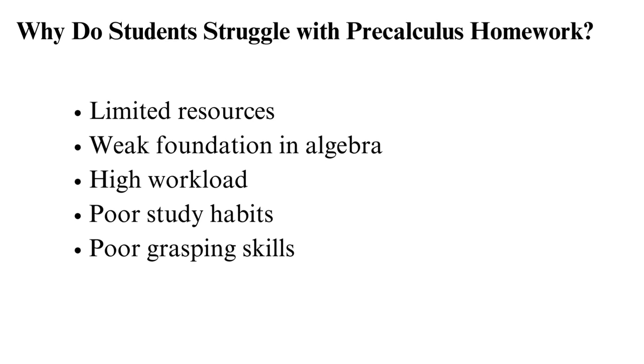A weak foundation in algebra is another reason — pre-calculus builds on algebra concepts, so pre-calculus will be challenging if you don't have algebra skills. High workload is also a factor; pre-calculus is demanding with lots of content to cover. This workload can be overwhelming to students and affect their performance. Students with poor study habits also have higher chances of struggling.